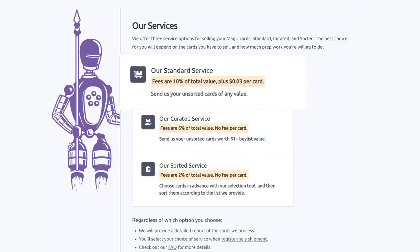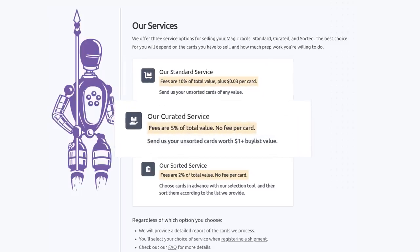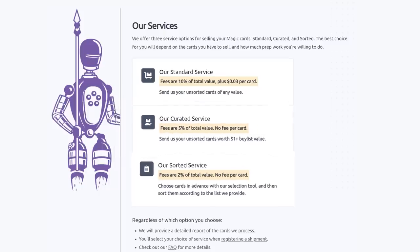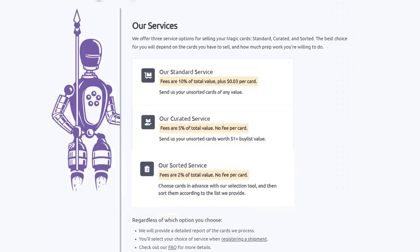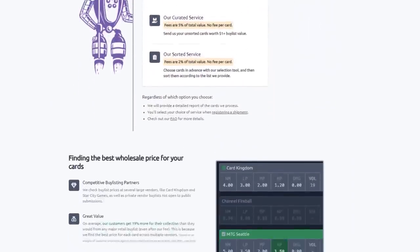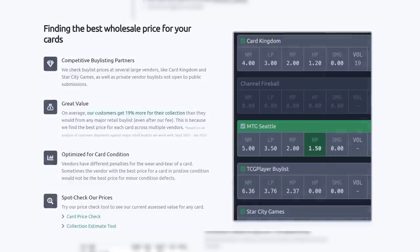Their standard service lets you send unsorted cards of any value — they will sort, grade, and give you the best price. Their curated service is similar: send unsorted cards worth over a dollar; they charge half the fee of the standard service and no fee per card. Their sorted service lets you choose cards in advance with their selection tool, send them sorted, and Card Conduit will grade and buy-list them automatically. Their fee is only two percent with no fee per card.